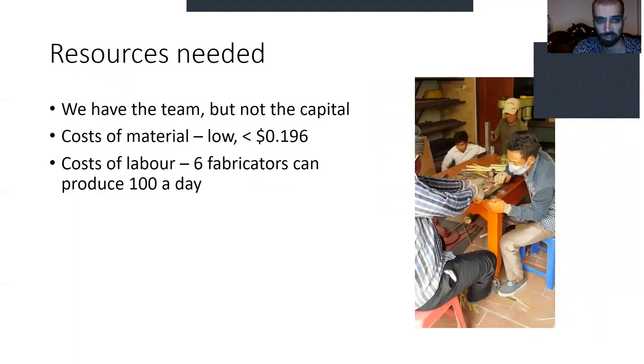If it is hospitals, then we're going to need resources. We're going to need funding because we have the team but not the capital. Then we can make them at low cost.